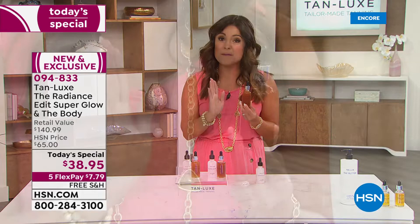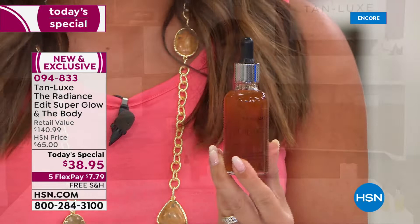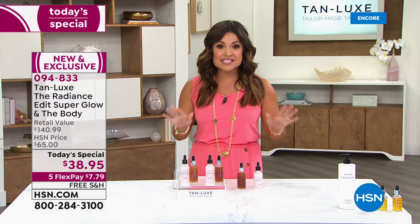This is their number one best-selling drops called The Body, and it's a proprietary molecule. A couple of drops of this into whatever lotion, body cream, body butter, or body oil you already use and know and love, and you've just transformed that lotion into a custom, tailor-made tan.